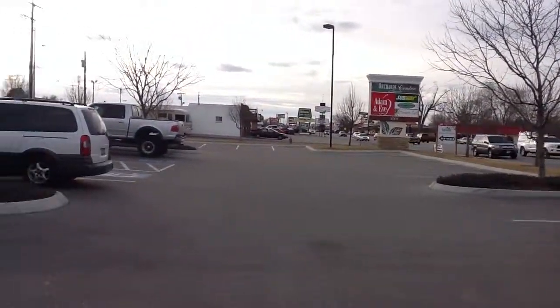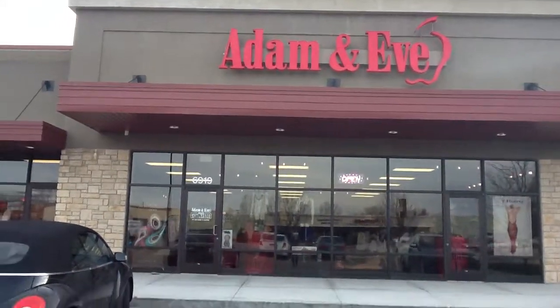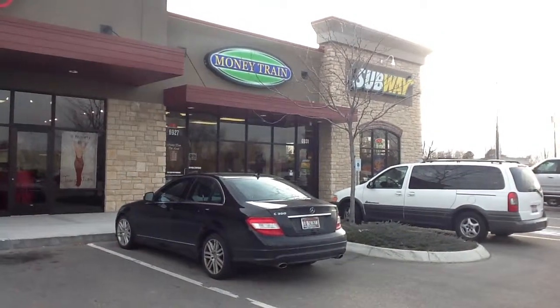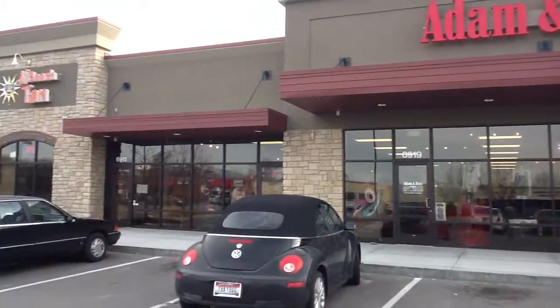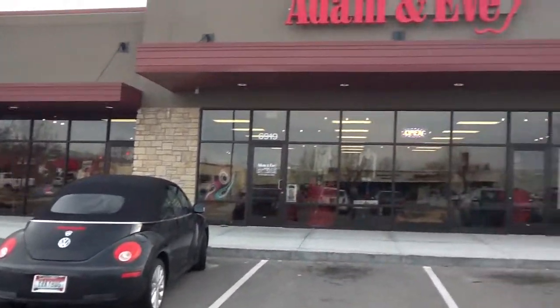This is Adam and Eve in Boise, Idaho. There's our storefront. Right next door we have a Subway, money train, and a tanning place. Let's go in.